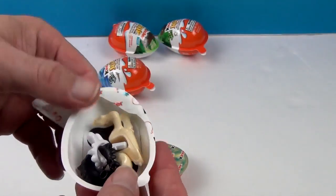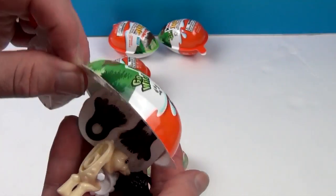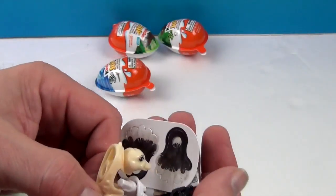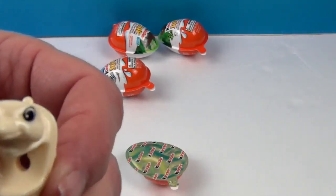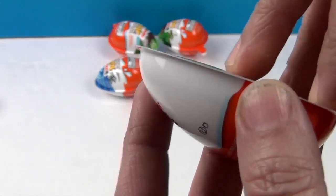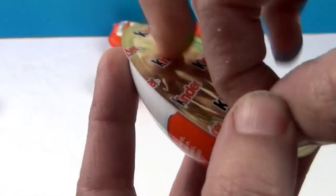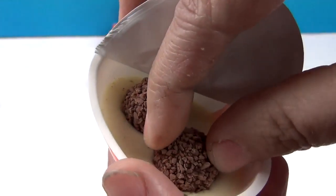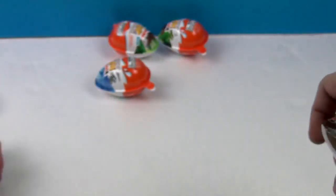Oh, that doesn't look familiar. What is it? I don't know what it is. Oh, it's like a... oh, it's an ostrich! It is an ostrich! Very cute! And of course, here is the yummy chocolaty part. So I'm going to eat this while he builds that.